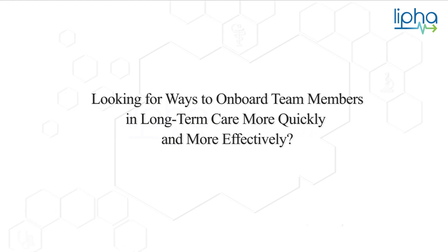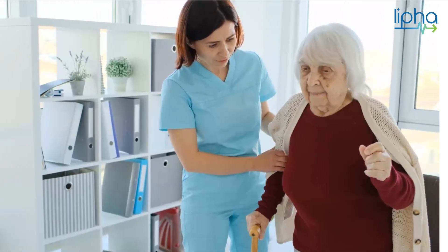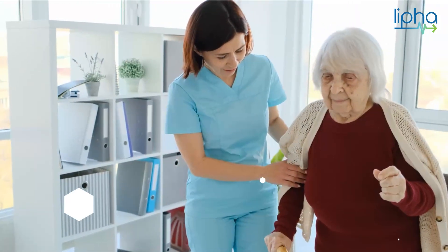Are you looking for new ways to onboard team members more quickly and more effectively? Accelerate your training and orientation process with a powerful virtual training solution to improve the proficiency of new personal support worker and nursing hires in your long-term care home.